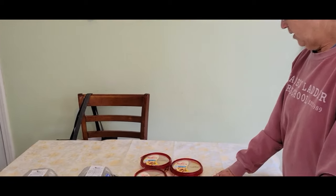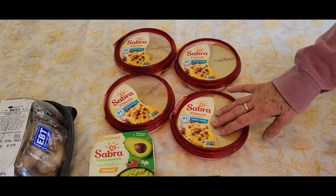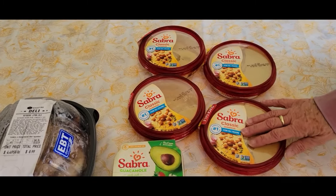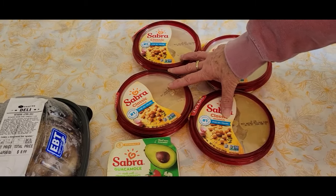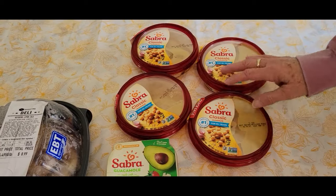There was a lot of stuff in there, but a lot of it we just wouldn't trust or it was open. So this is what we actually got. They actually expired yesterday — and that was the day we went too. So we went ahead and picked them up. This stuff actually freezes really well. Best used by. And we got four of those.